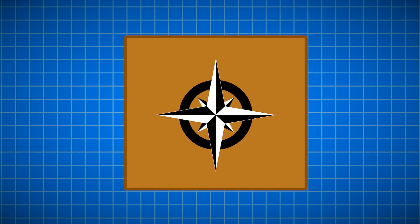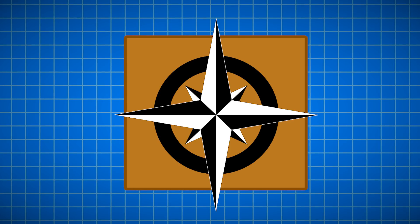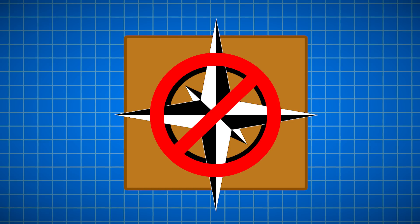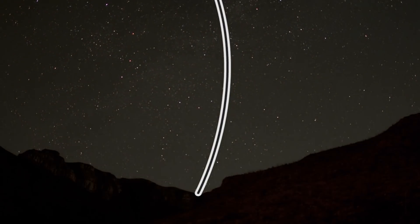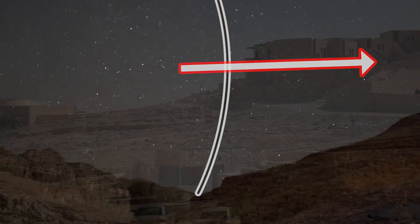Another interesting fact about the foundation is that its sides are perfectly aligned with the directions on the compass. Compasses didn't actually exist back then, and the North Star wasn't in the same spot. Egyptian engineers would have tracked the path of stars across the sky at night and then bisected the arcs to find true north to align the foundation.